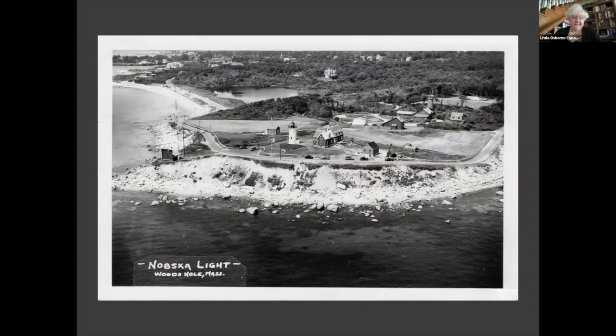Nobska Point Lighthouse is in Falmouth, Massachusetts. The original light, built in 1828, was a one-and-a-half-story Cape Cod-style dwelling with an octagonal tower on top of the keeper's house. Stress due to the weight of the lantern room made changing the tower a necessity. In 1876, a 40-foot cast-iron brick-lined tower was built along with a wood-framed dwelling, and a covered walkway was added in 1899. The fifth-order lens was used until 1887, when a fourth-order lens replaced it. The light was automated in 1985 and became home to the Coast Guard Auxiliary.